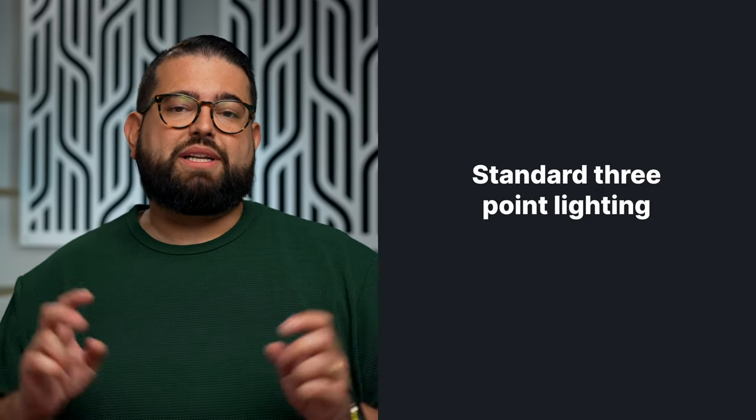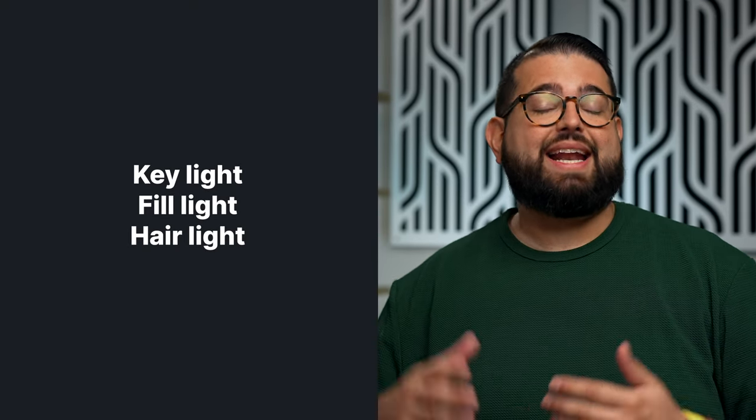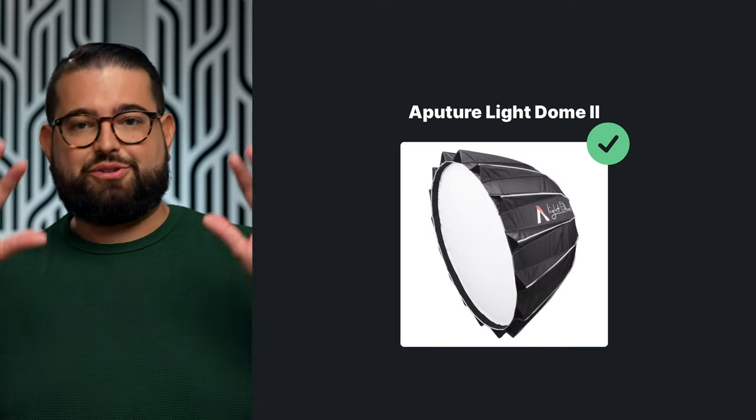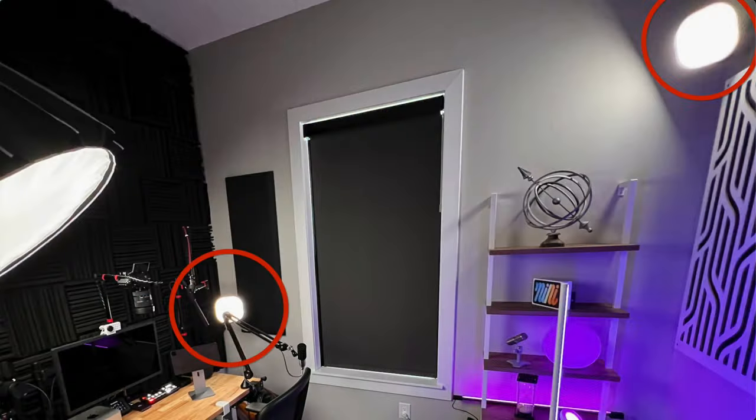If you have the budget to do a three-point lighting setup, this is typically what you want to do in a professional studio environment. A three-point lighting setup includes a key light or your main light, a fill light usually off to the side, and a hair light coming from the back. Typically your key light will be the largest and the main source of light — again you want soft, even lighting. I use an Aputure Amran 200x with a light dome, which is those big domes you might see from YouTubers and it softens the light. For my fill and key light, I actually use those Elgato Key Light Airs — those were in my previous setup and I repurposed them for key and fill.